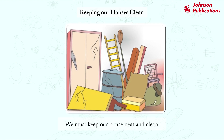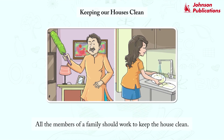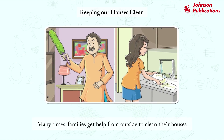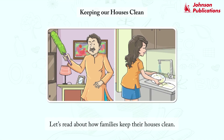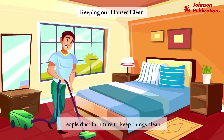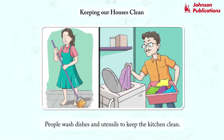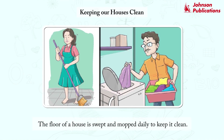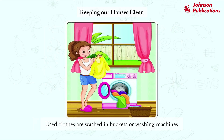We must keep our house neat and clean. All the members of a family should work to keep the house clean. Many times, families get help from outside to clean their houses. People dust furniture to keep things clean. People wash dishes and utensils to keep the kitchen clean. The floor of a house is swept and mopped daily to keep it clean. Used clothes are washed in buckets or washing machines.